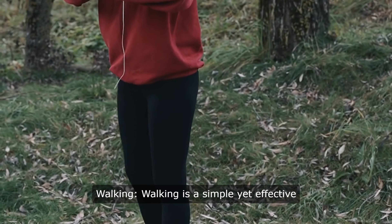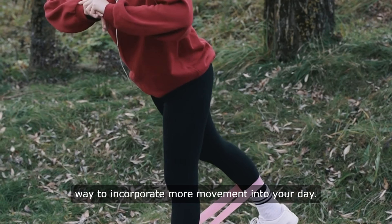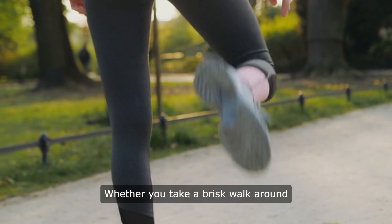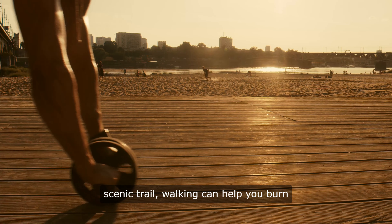10. Walking. Walking is a simple yet effective way to incorporate more movement into your day. Whether you take a brisk walk around the neighborhood or hike on a scenic trail, walking can help you burn calories and improve your overall health.